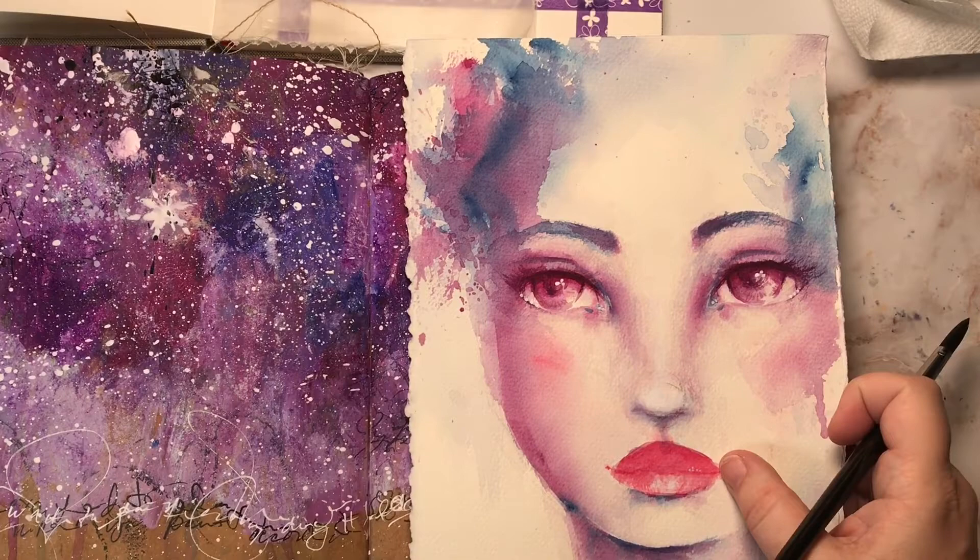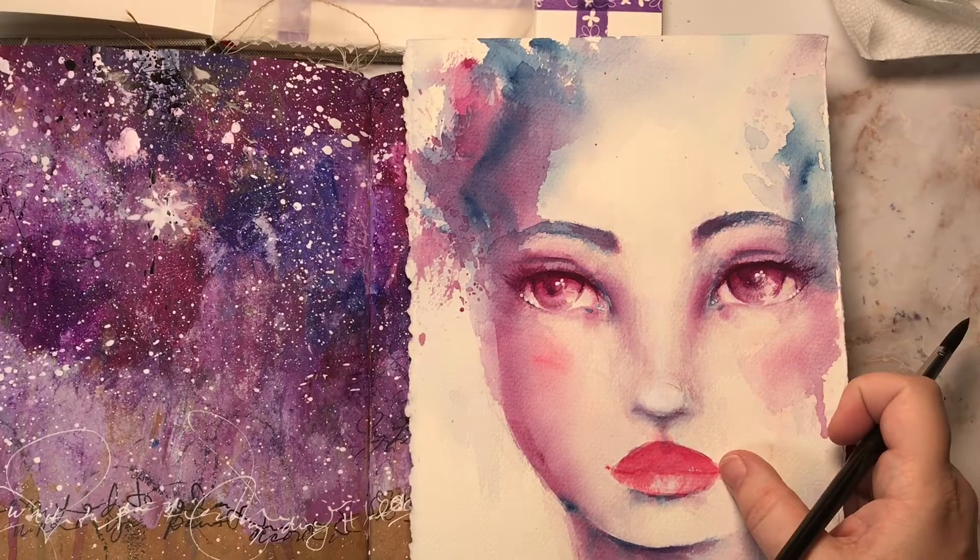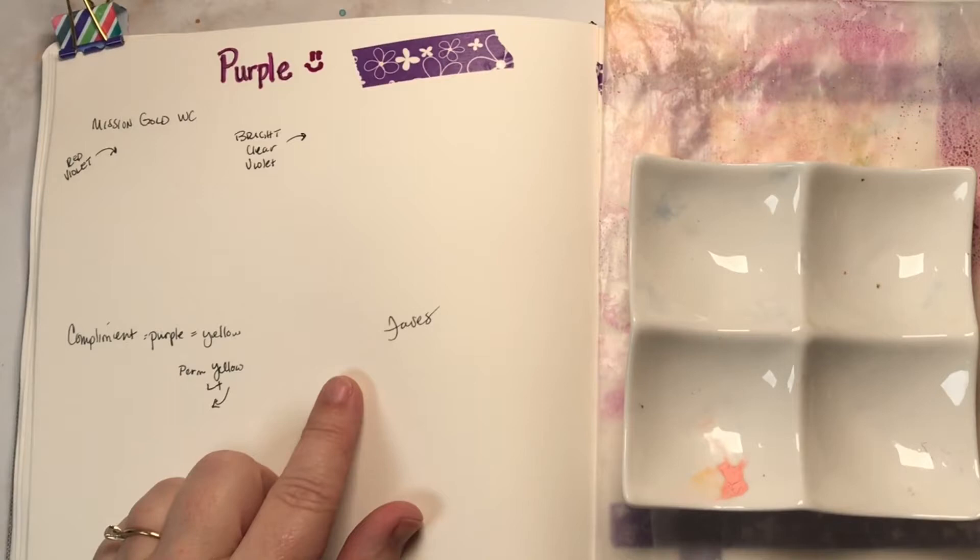So now I'll switch over to my color exploration, and we can just learn a little bit about purple. I'm going to focus on watercolor today, and I'll share with you the purples that I have in my Mission Gold palette.